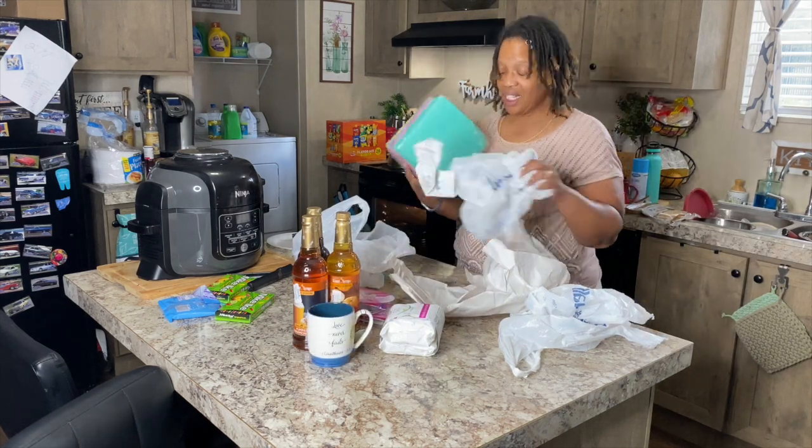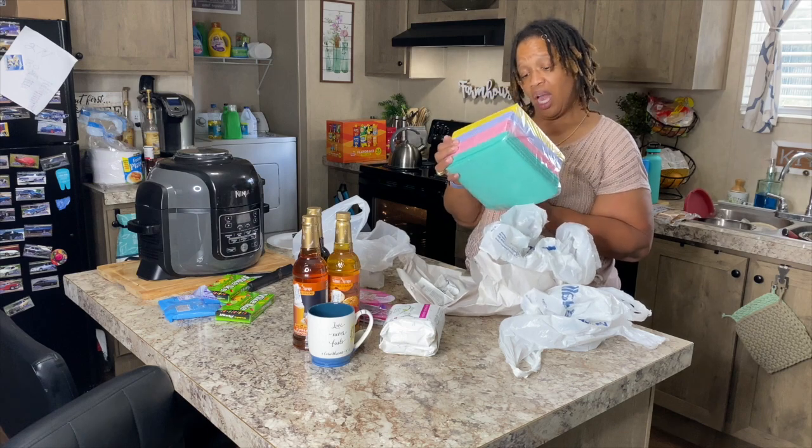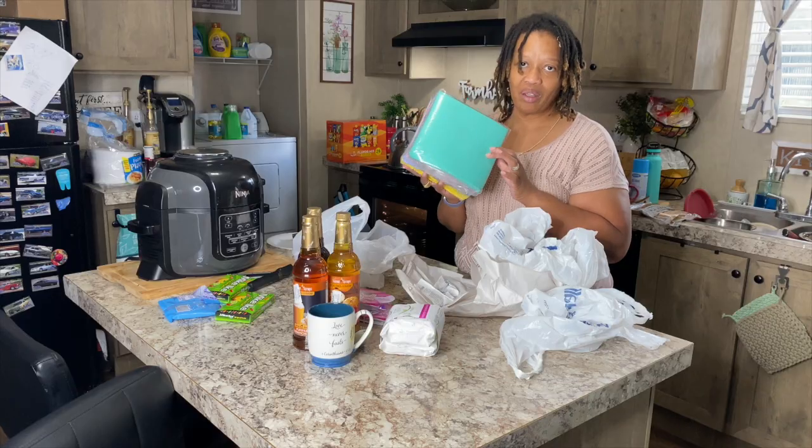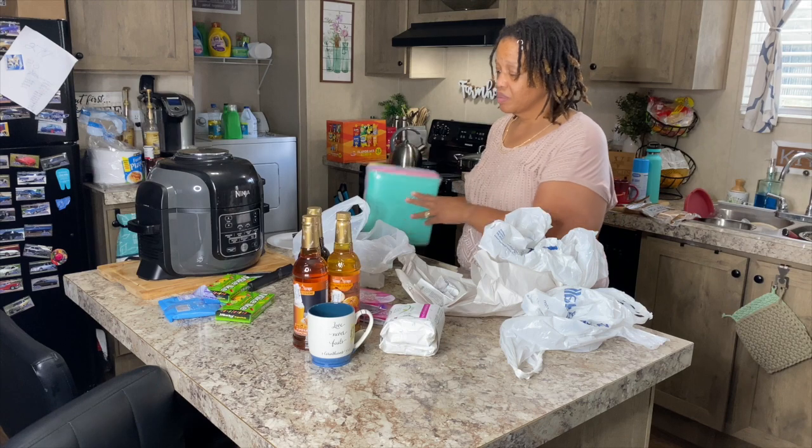Last but not least from Marshall's, I got these reusable cleansing cloths because they're all natural and you can also wash them. I feel like the sponge I use to wash dishes and wipe down the counter is nasty, so with these I can use one, throw it in the dirty clothes, and grab another one. This is a huge pack and they're washable — made from natural tree fibers. It's a 20-pack and it was $9.99.